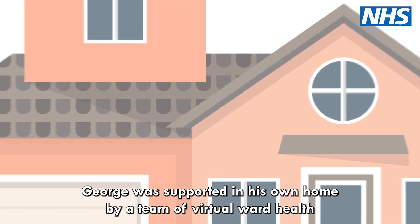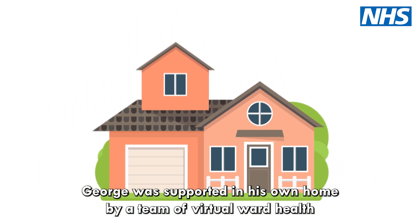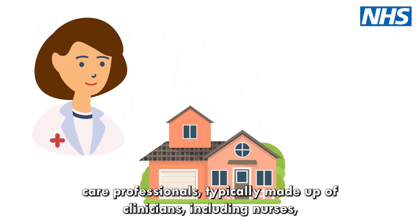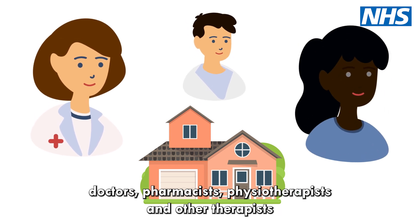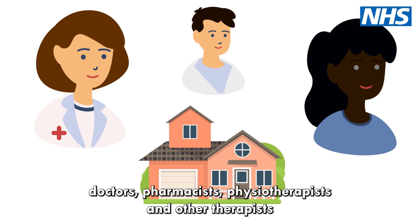George was supported in his own home by a team of virtual ward healthcare professionals, typically made up of clinicians including nurses, doctors, pharmacists, physiotherapists and other therapists.